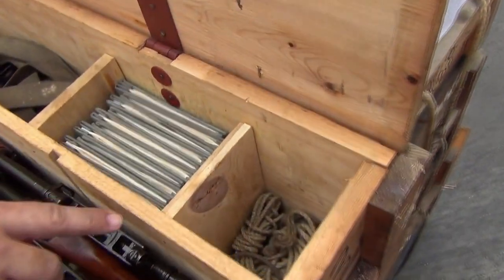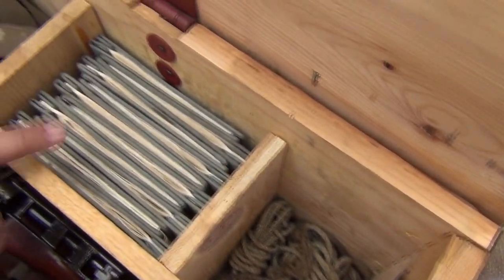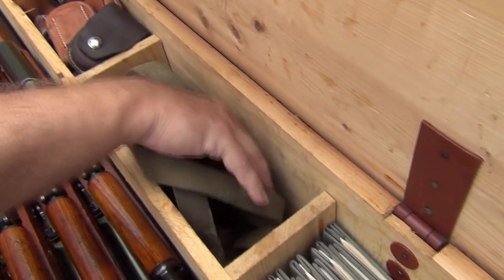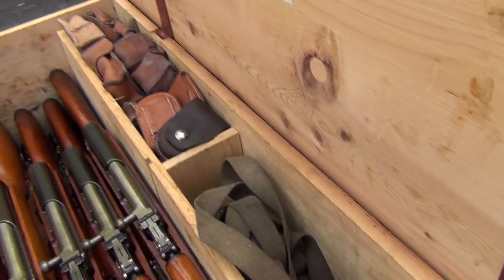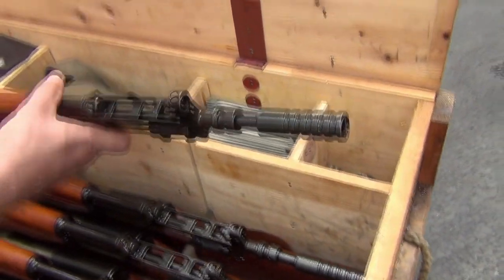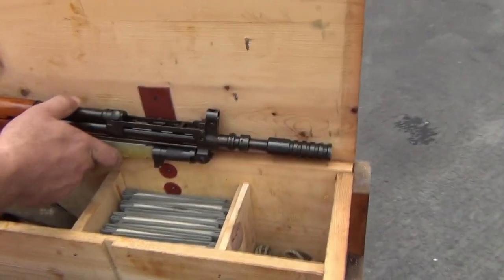Look over in the accessory compartments too. These came with the troop issue books. Again, some form of a sling and pouch, but just gorgeous — look at this rifle. Just gorgeous.